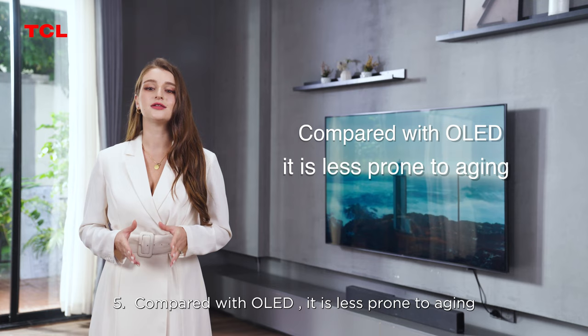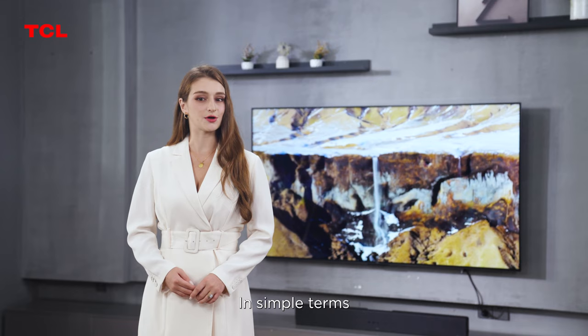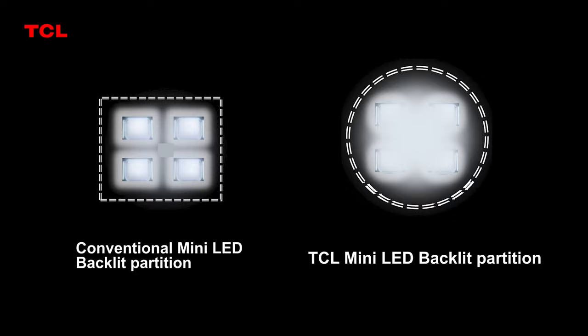TCL mini LED achieves such a leap in experience. In simple terms, the mini LED is smaller than the LED used in a normal TV — about a fifth of the size — but produces the same amount of light. This means more mini LEDs can be placed on the same size screen, providing higher brightness, more zoned light control, and higher contrast.